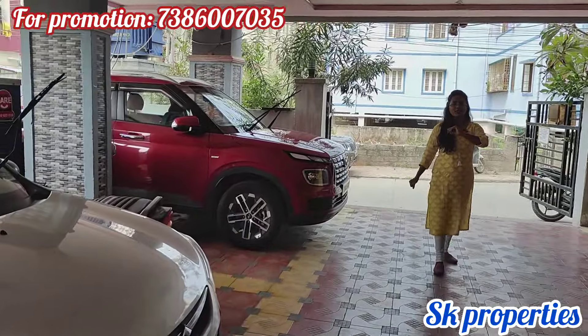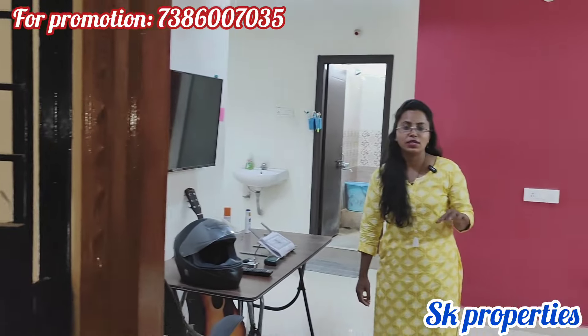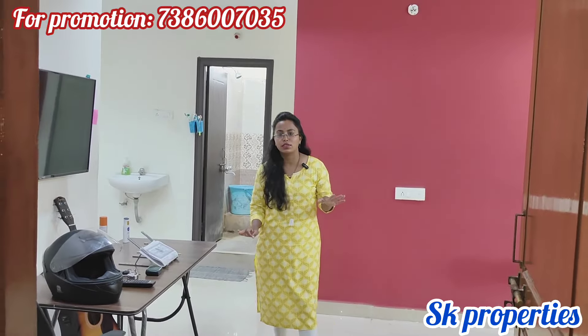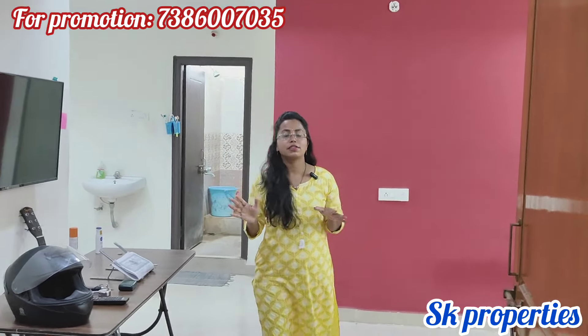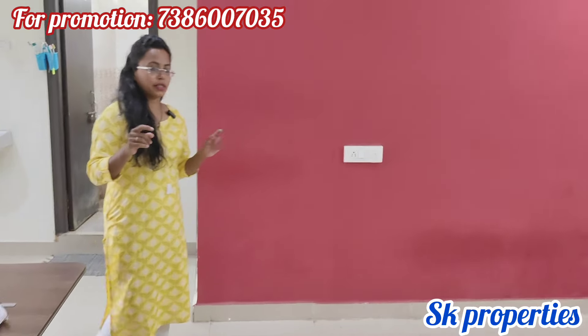Let's go to the next video. Hello and welcome to the 1st floor 1000 SFT East Facing flat. It is situated on the first floor, on the main road, at a reasonable price.